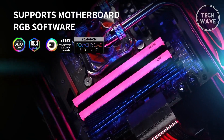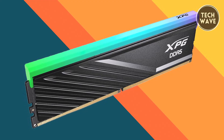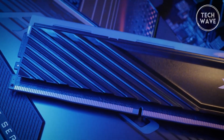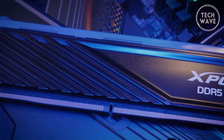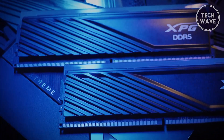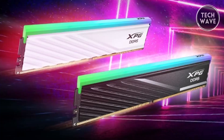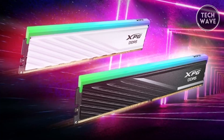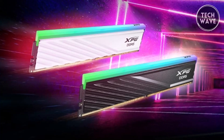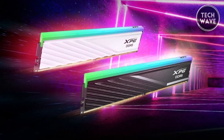Users can create personalized light shows, adding a unique visual flair to their setups — particularly appealing for gamers and builders who want their rigs to look as impressive as they perform. Performance-wise, the Lancer Blade excels with its power management integrated circuit, which ensures stable power delivery essential for high-demand tasks. On-die error correction code further enhances reliability by automatically correcting data errors, crucial for maintaining data integrity during intensive computing tasks.